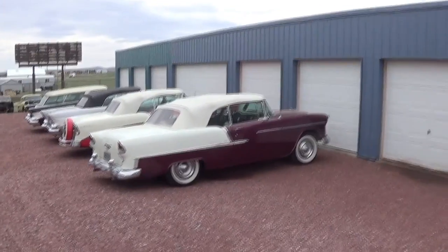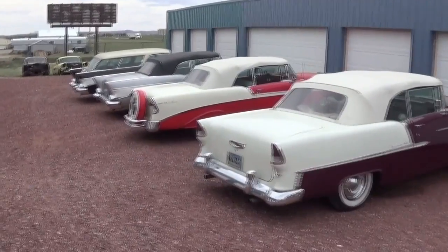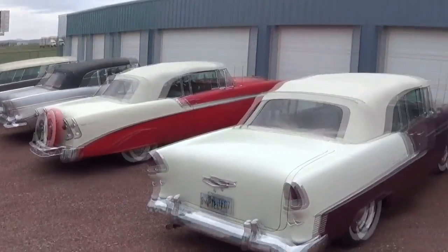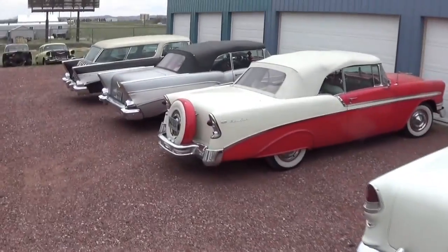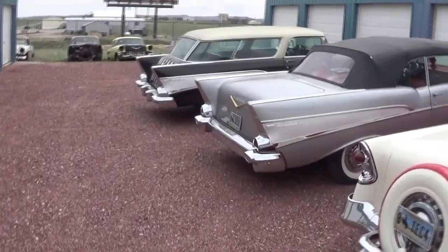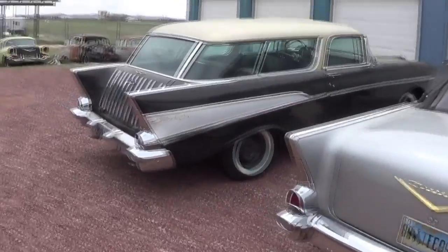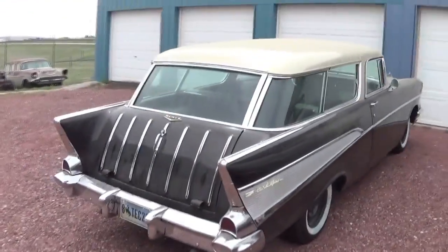Welcome back to Professor Grampy's Garage. I'm at Wyoming Classic Cars, checking out this guy's collection. Wondering if he has any cars for sale — he's got a lot of them in shape.